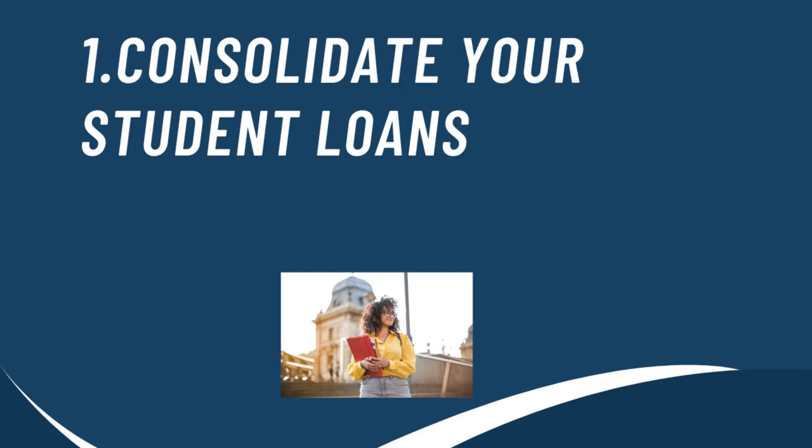One way that you could lower your student loans is by consolidating them. When you consolidate your student loans, you're combining the loans into one single bill. Doing this will extend your repayment term and also allow your monthly payment to be lowered.